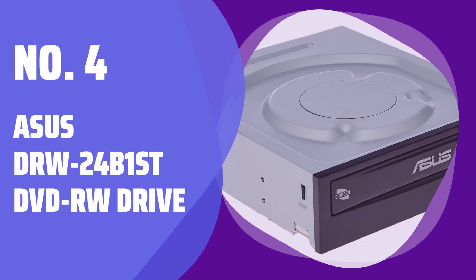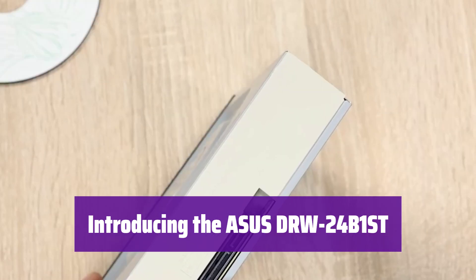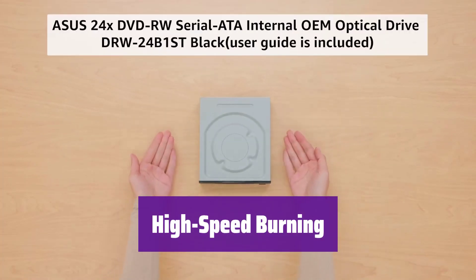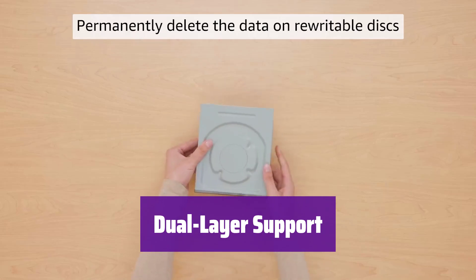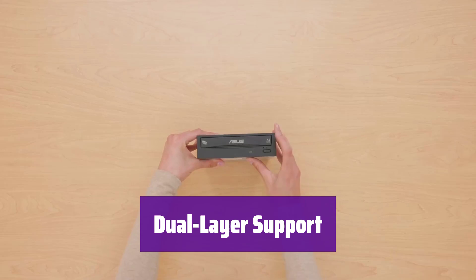Number 4: ASUS DRW-24B1ST DVD-RW Drive. This internal DVD-RW drive offers fast and reliable performance for all your optical media needs. It's perfect for burning backups, sharing files, and more. Enjoy blazing fast write speeds — it burns DVD+R discs at up to 24x speed, saving you valuable time. This drive supports dual-layer discs, doubling your storage capacity so you can fit even more data onto a single disc.